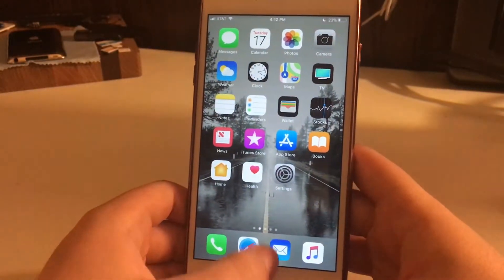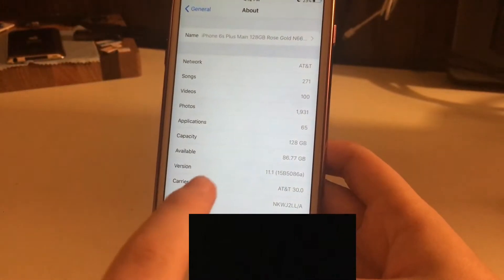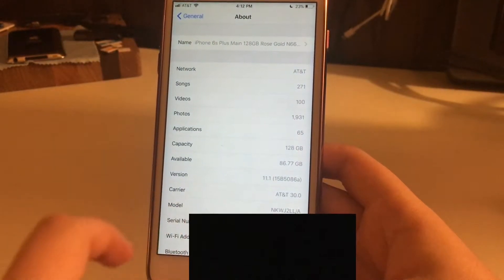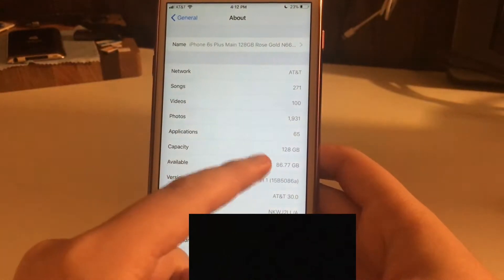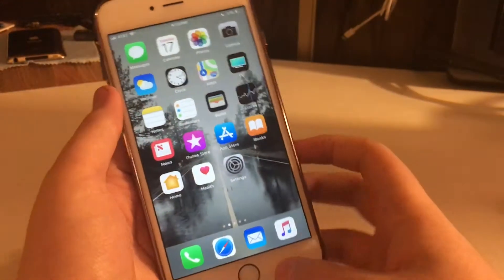Let me show you how much storage I have. As you can see, I have the device here running iOS 11.1. The model number starts with an N, which means it is a replacement from AppleCare. My serial number is blocked out, but I have 86 gigabytes left of 128.